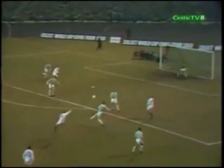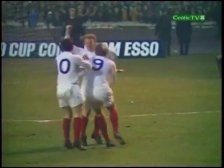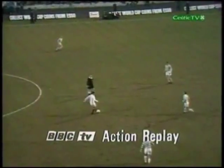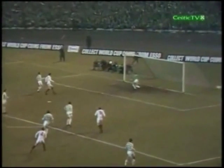Hunter to Bremner. Way to go! He's scored! Bremner's got it! And Billy Bremner has done it for Leeds. A shot out of the blue. And watch as Bremner moves on to this ball — watch this fantastic shot, the way it swerves, hits the inside of the post.